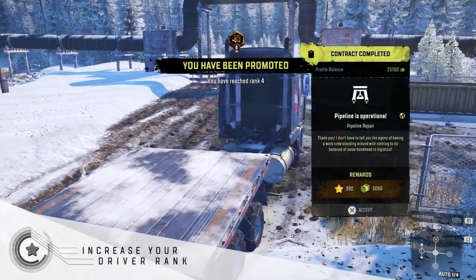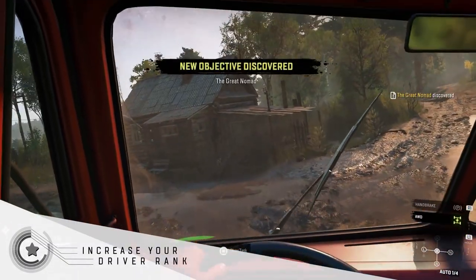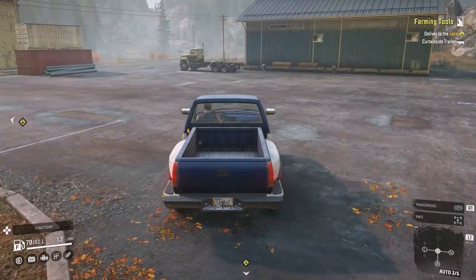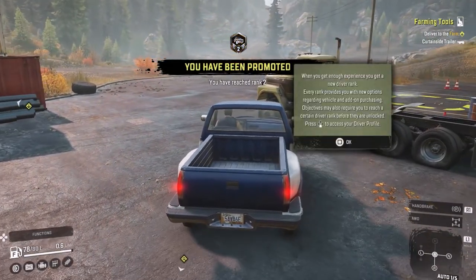Increase your driver rank. Certain contracts may be too tough for you to handle early on, so don't be afraid to leave them for later. Raising your driver rank grants access to more vehicles and upgrades, netting you with more tools to make your job easier.